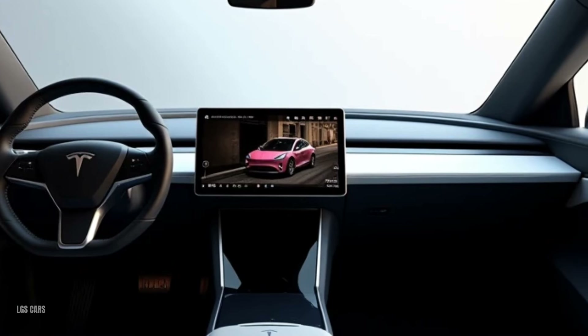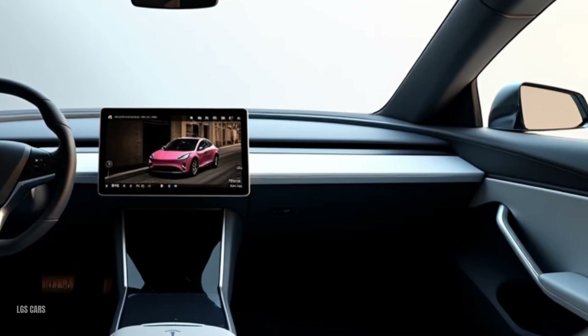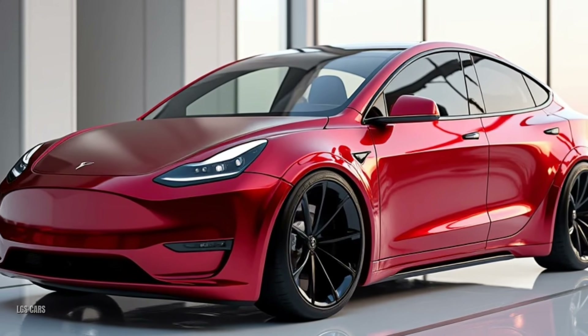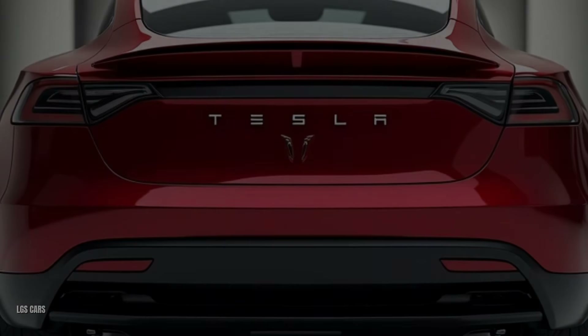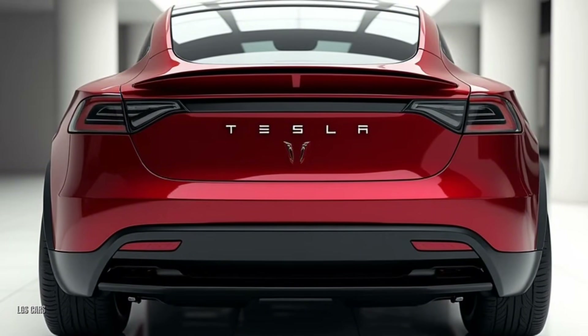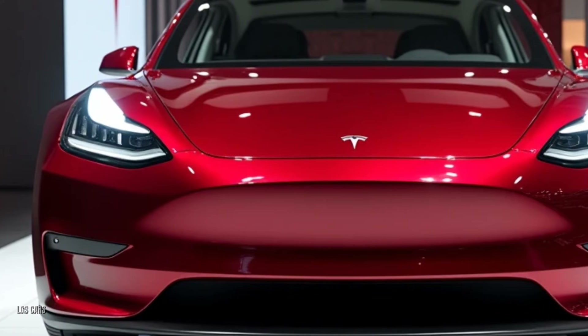Why choose the Tesla Model Y 2025? A perfect blend of futuristic design and everyday practicality. Industry-leading range and performance for an electric SUV. Cutting-edge tech that redefines connectivity and convenience. Spacious, versatile interior for families or adventure seekers, backed by Tesla's growing Supercharger network for hassle-free travel.